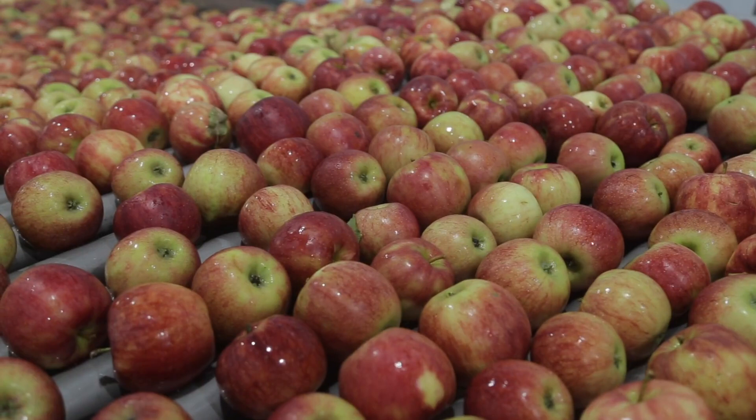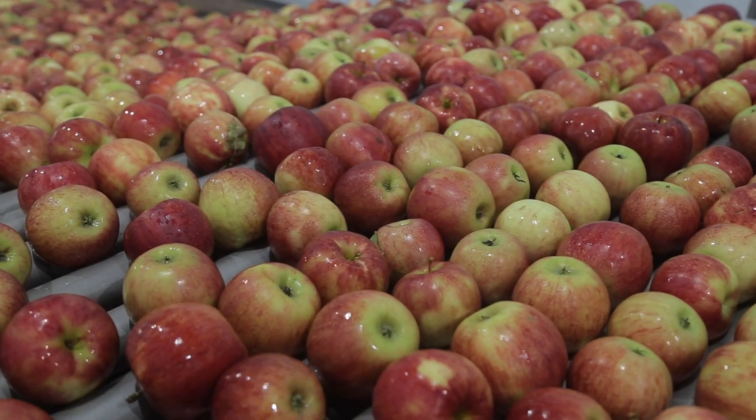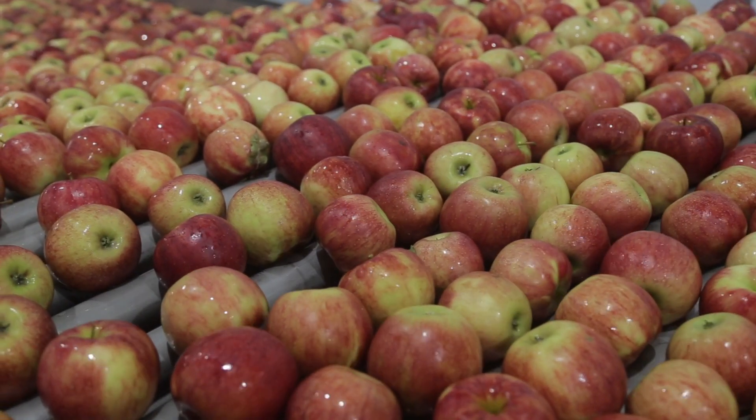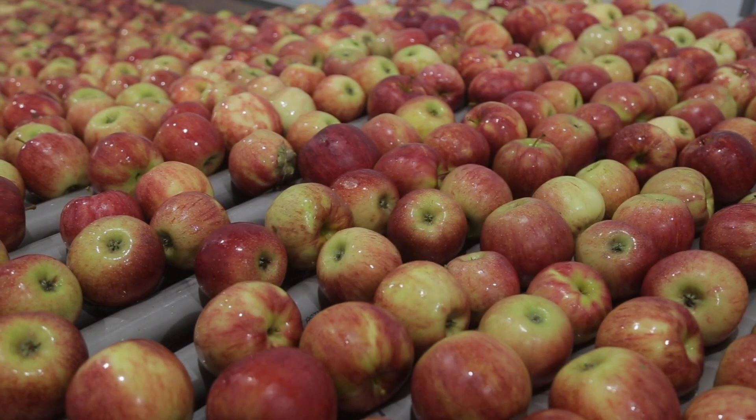In the industry right now, I'd say our biggest competitor is importers, as close to half of the apples eaten in Ontario are actually grown outside of Canada.